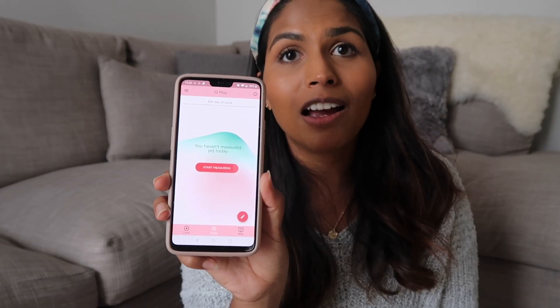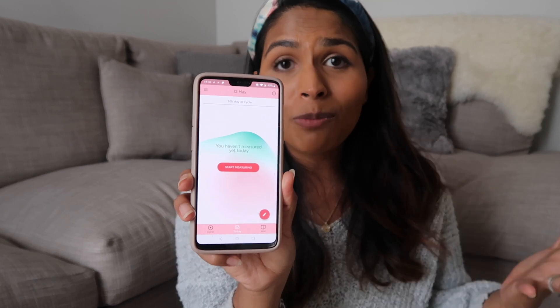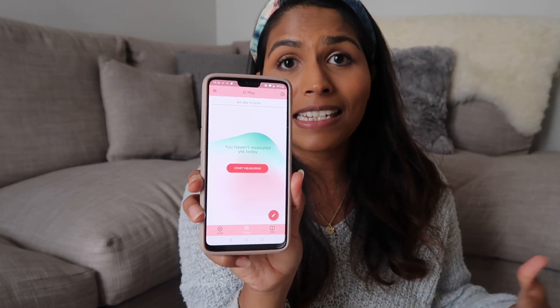Obviously for the most accurate tracking you need to use this every single day, but it only takes about 60 seconds which is totally worth it. You also get a little charger. When I got it I just stuck it on charge, then downloaded the Breathe Ilo app on my phone, switched on Bluetooth and synced it up — it was as easy as that. To register I just had to enter a few details like my name, email address, height, weight, that sort of thing.